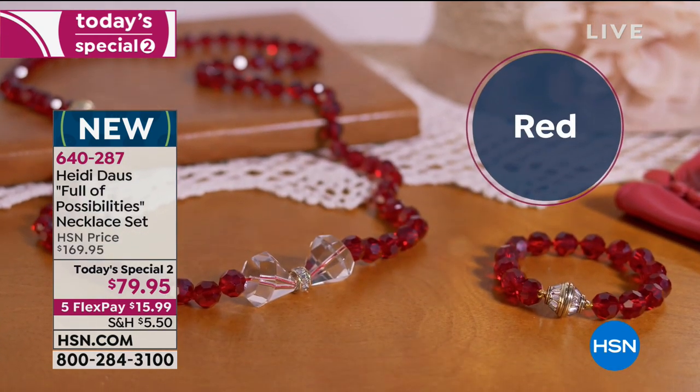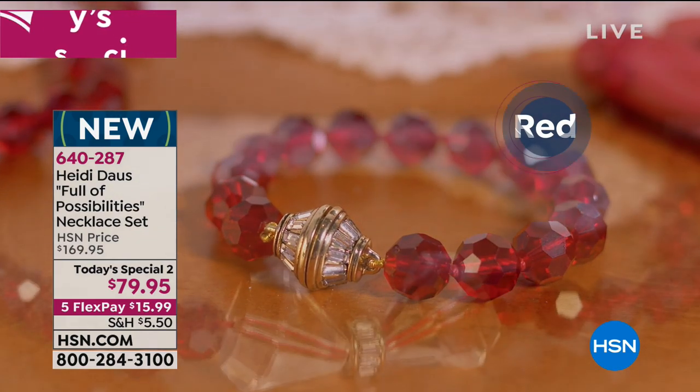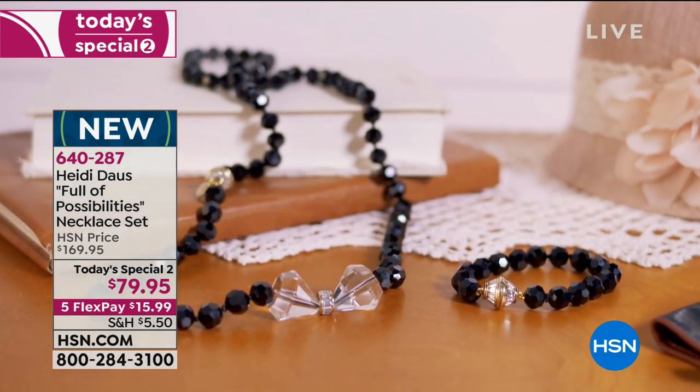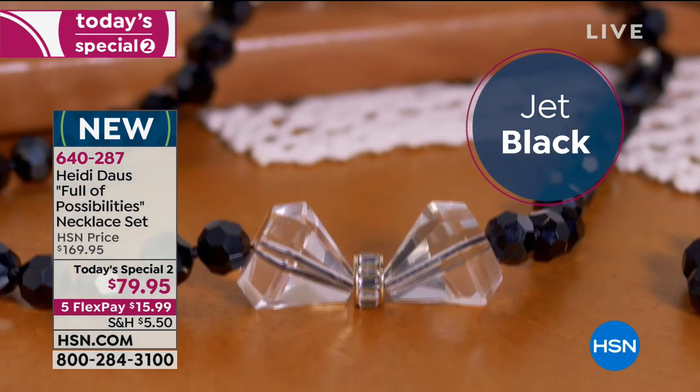So you guys are seeing the colors — you just saw the red we have available. There's jet black, there's blue. And then in the pearls, there's the pearl color, which is that perfect cream, and there's the pink pearl as well. So you just choose the color that speaks to you.